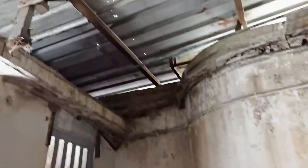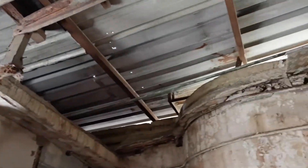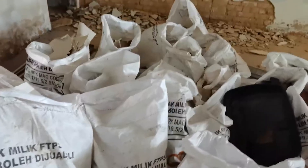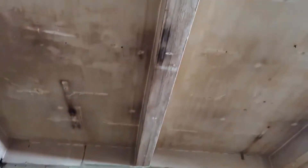Every time it rains, all the water just comes from there. Do you want to change the entire room? No, I'm just going to patch it up. So this is going to be the filming room.